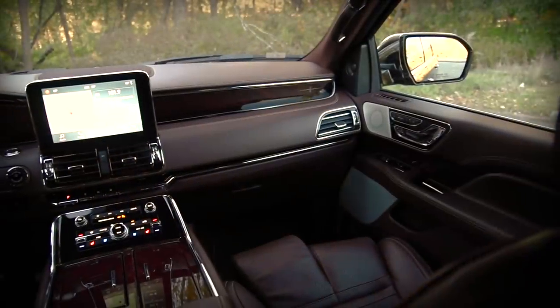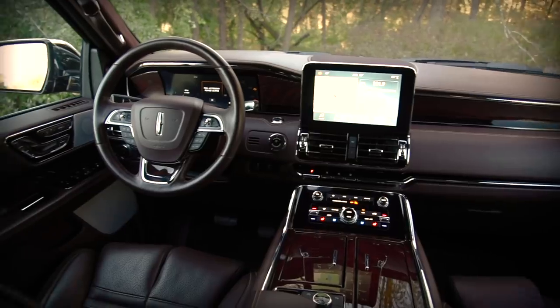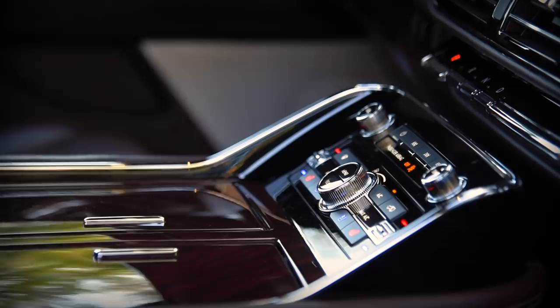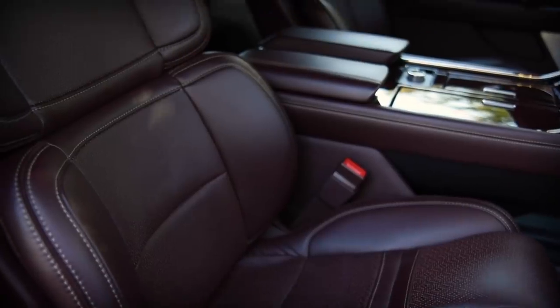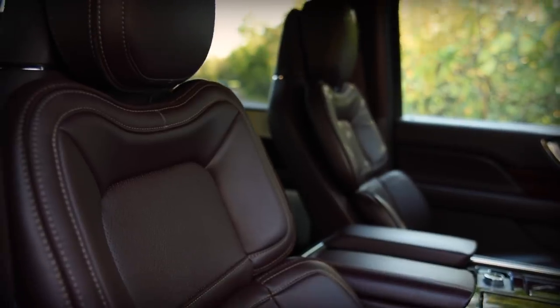Justifying that pricing are newfound features, extra refinement, and more interior opulence than ever — upgrades that allow the Navigator to compete with more than just Cadillac's Escalade. Mercedes-Benz and Land Rover owners have taken notice, as about 50% of buyers are new to Lincoln.